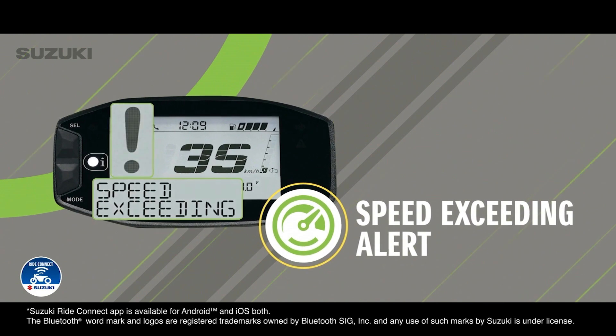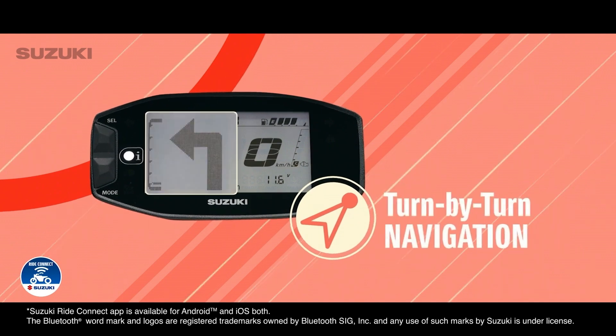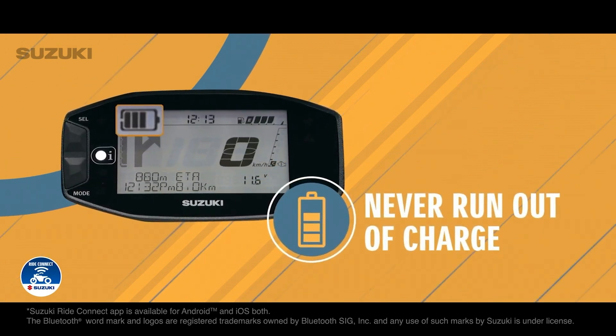Keep an eye out for everyone's safety. Meet your deadlines. Stay on course to your goals. Ride with pinpoint precision. And always stay charged up for the next challenge.